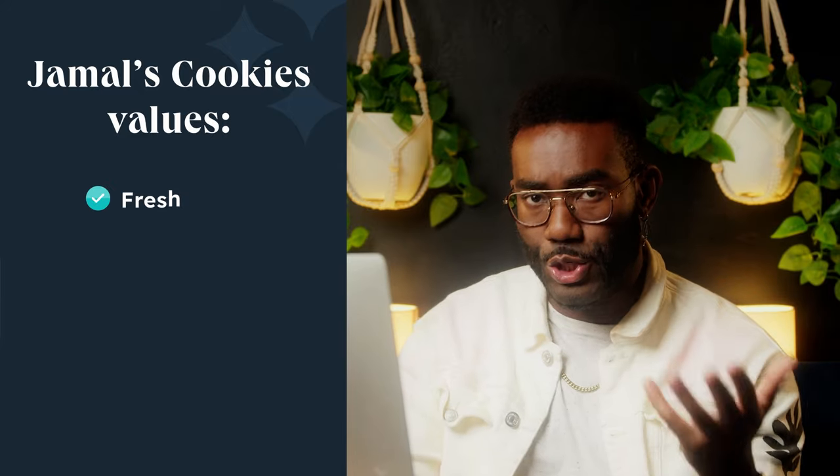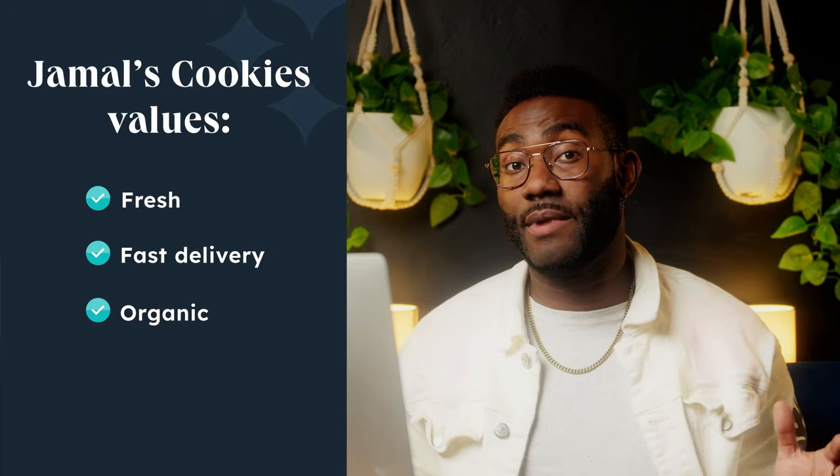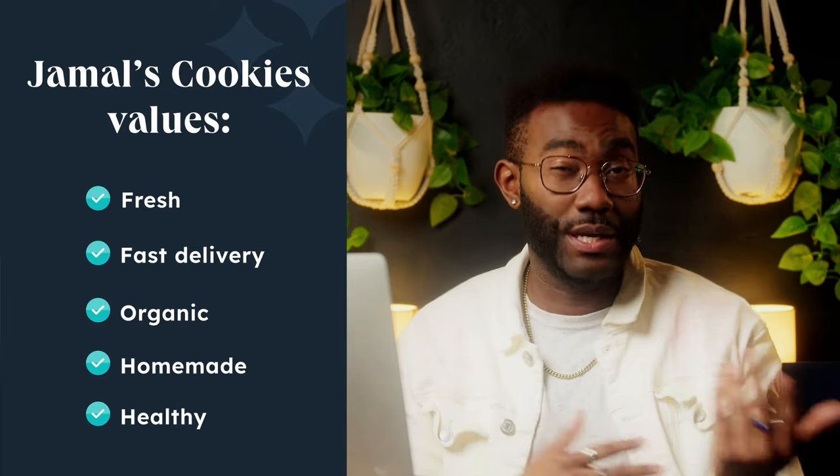Now, my turn. How do I connect the core values and benefits of Jamal's Cookies to my customers' pain points? I know my customers want fresh cookies delivered quickly, and high-quality organic ingredients are also important to them — I can tick all of those boxes. The fact that my cookies are homemade and healthy should appeal as well. And at the end of the day, Jamal's Cookies is all about making people happy. We're so close, but there's still one vital aspect we haven't covered yet, and this could be the clincher.